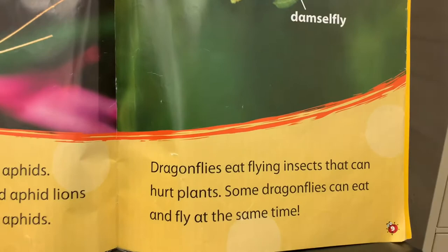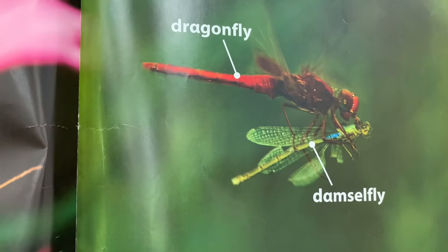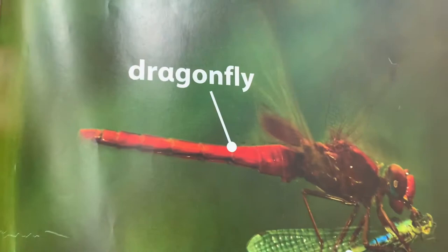Dragonflies eat flying insects that can hurt plants. Some dragonflies can eat and fly at the same time.